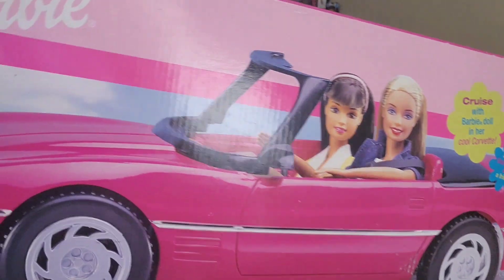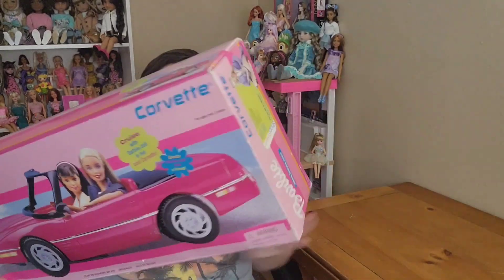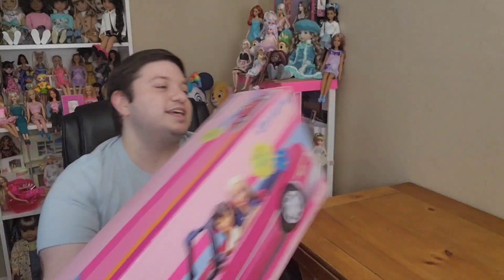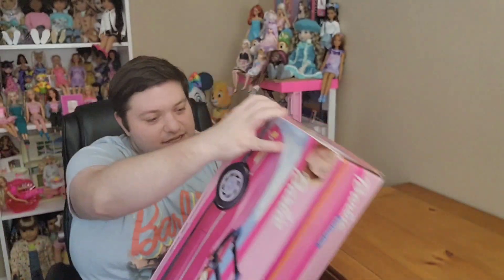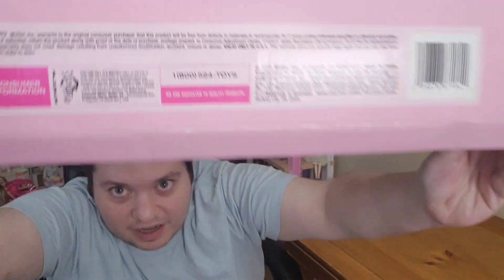Let me show you guys the packaging. I love it — it's classic Barbie from the nineties. Here you got the details on the bottom. It says 1999 Mattel right there. Love it.